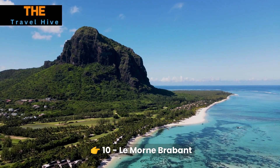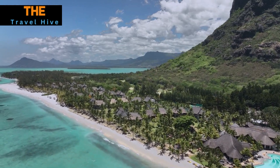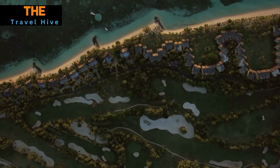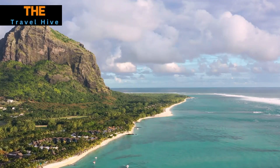Number 10: Le Morne Brabant. While not within Port Louis itself, a day trip to Le Morne Brabant is an essential excursion. This iconic UNESCO World Heritage site offers more than just breathtaking vistas and perspectives.